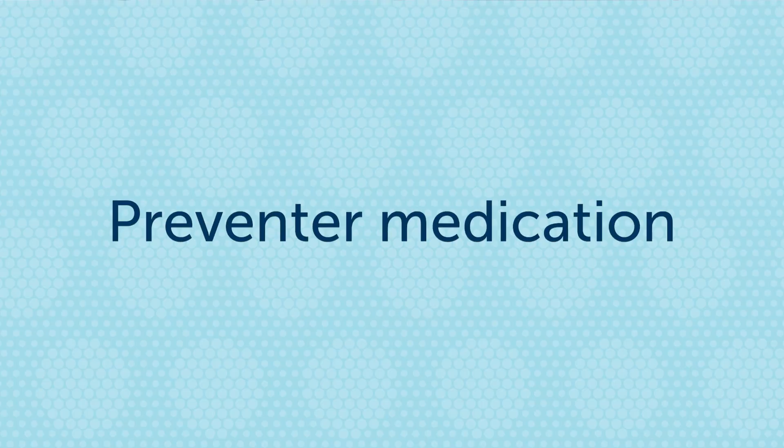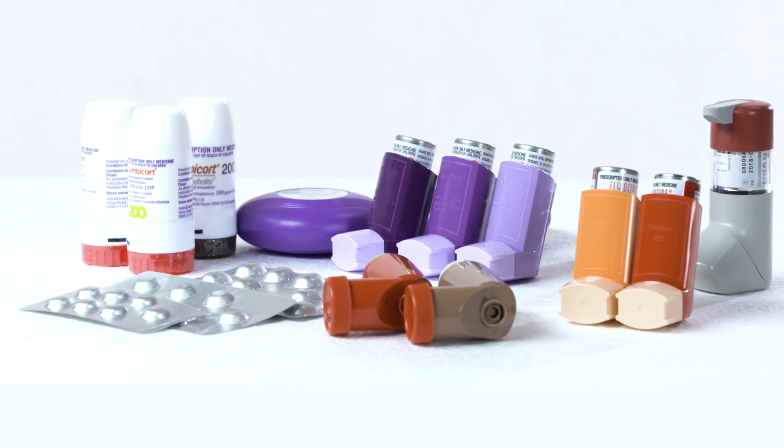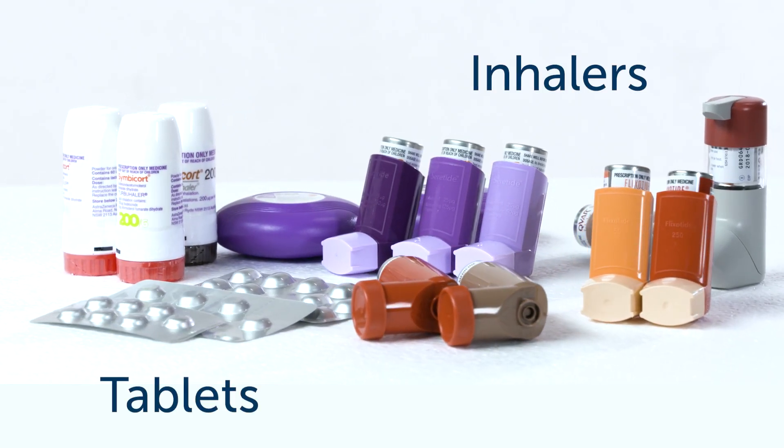A preventer works by reducing the swelling and inflammation in the airways. By doing this, preventers help prevent asthma symptoms and episodes from occurring. Preventers come in two forms: inhalers and tablets.